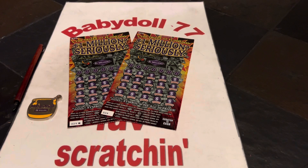Welcome everybody, the dollhouse is open. Let's scratch and win. We have two of the big boy $20 — $1 million seriously. Brand new pack.